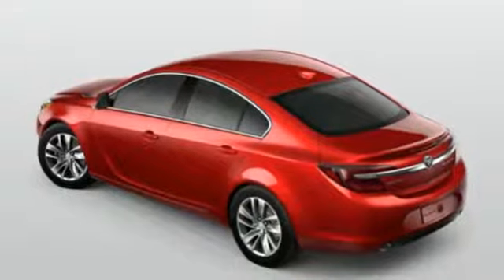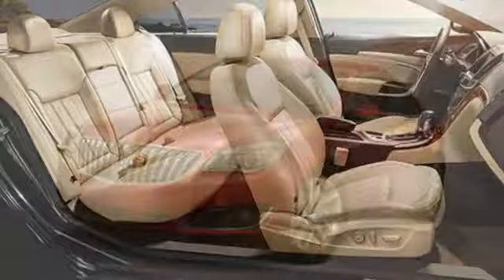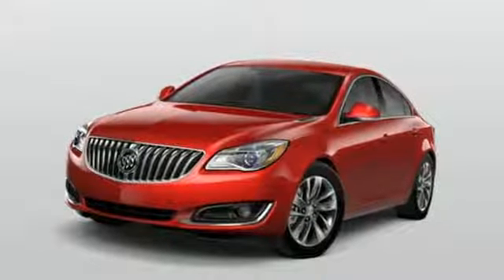Turbo inline 4 cylinder engine, aluminum wheels, gas pressurized shocks, and automatic transmission. Driving is believing.